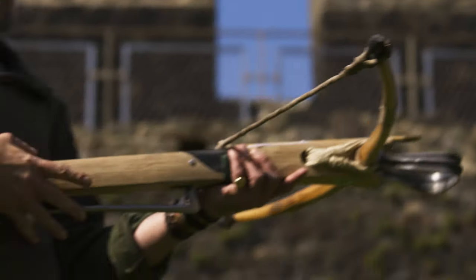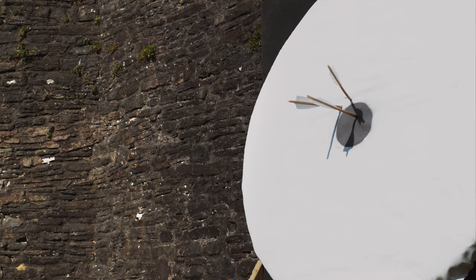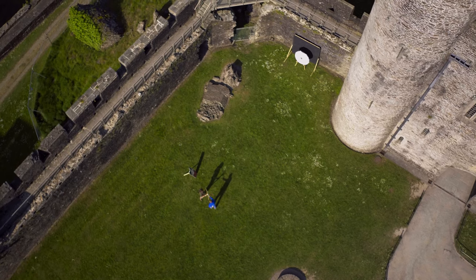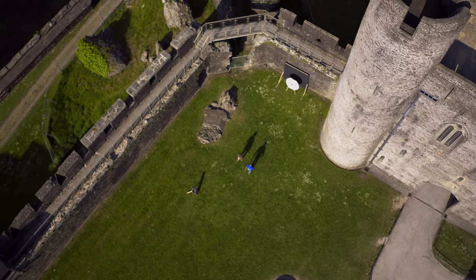Crossbows were accurate, took less training, and used cheaper ammunition than the longbow. Most importantly, you could wait to take your shot, so they were perfect for siege situations.